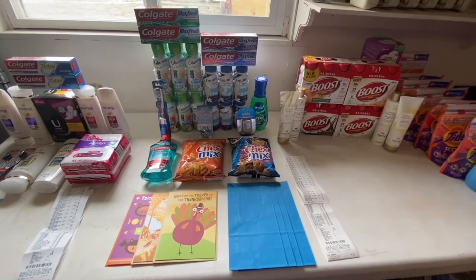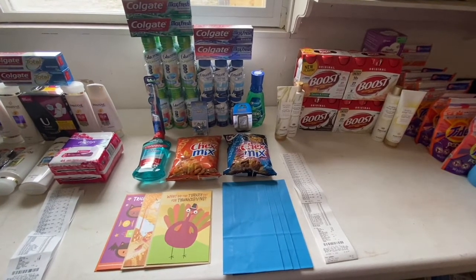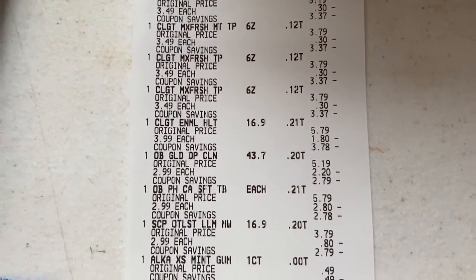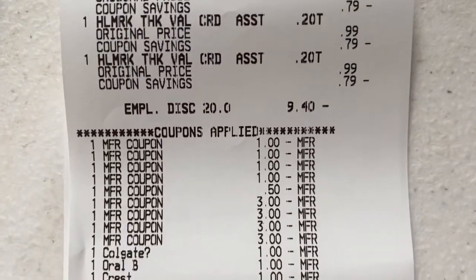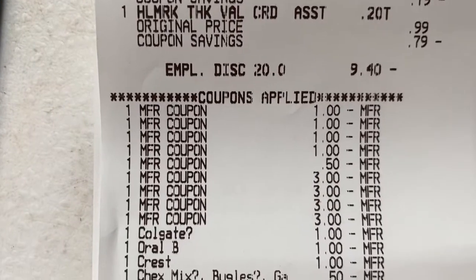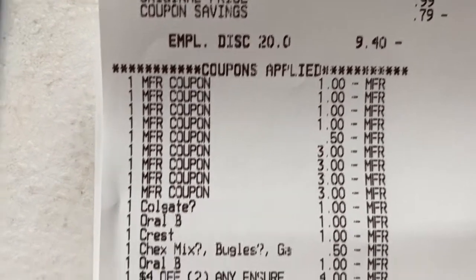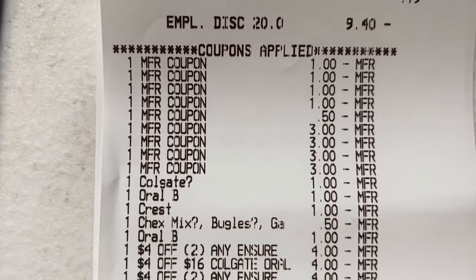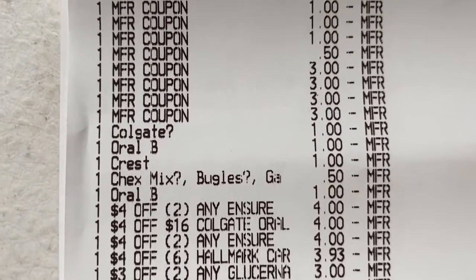For my card transaction: Colgate Max Fresh toothpaste, Colgate mouthwash, Glucerna, Ensure, Crest mouthwash, Oral-B toothbrush, Oral-B floss, Alka-Seltzer gum, Chex Mix, Hallmark cards, and paper bags. Everything rang up — Colgate, Oral-B, Alka-Seltzer, Ensure, Glucerna, and Hallmark. My employee discount took off $9.40 applying to the Glucerna, Ensure, Hallmark cards, and bags. I had three $1 off Colgate toothpaste coupons, three $1 off Colgate toothpaste CRT, $1 off Colgate mouthwash, $0.50 off two Chex Mix, two $3 off Ensure, and two $3 off Glucerna.